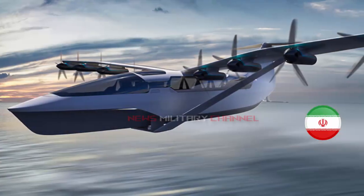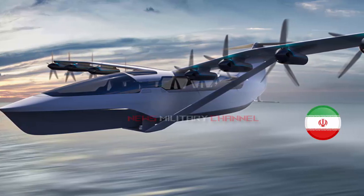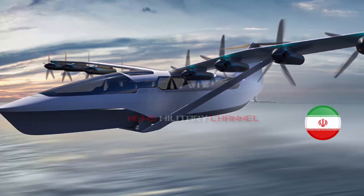This ground effect vehicle was built by the Defense Ministry and was designed by the Air and Marine Industries Organizations and the Malak Ashtar University of Technology.